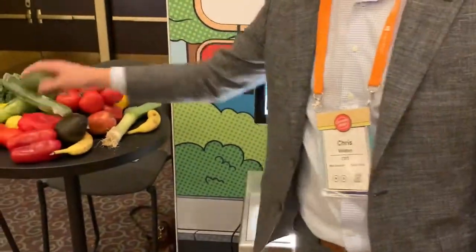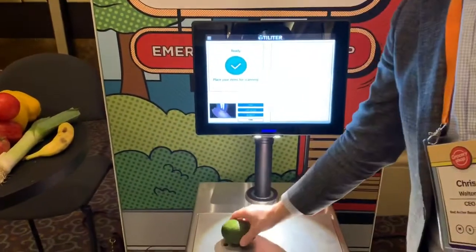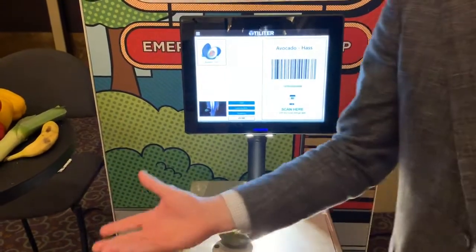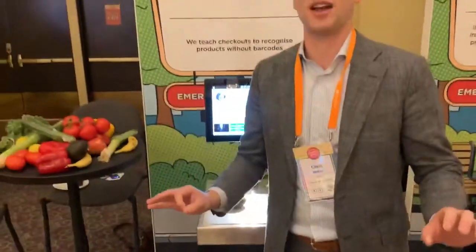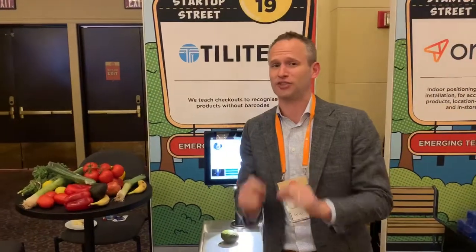I can do this for any item. Say I like avocados, which I do — who doesn't love some guacamole? Put it on the scale. Boom. Done. It's that simple. That is pretty cool. That makes my life a lot easier, and it probably makes me that much more likely to use the self-checkout machine in the grocery store as well.